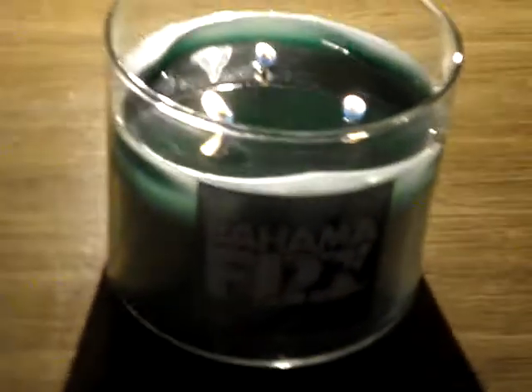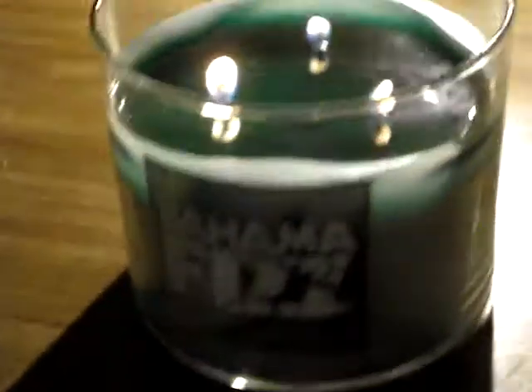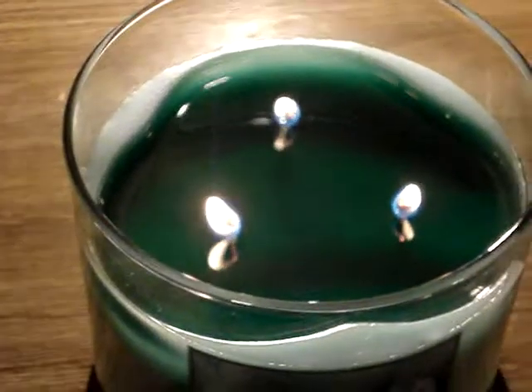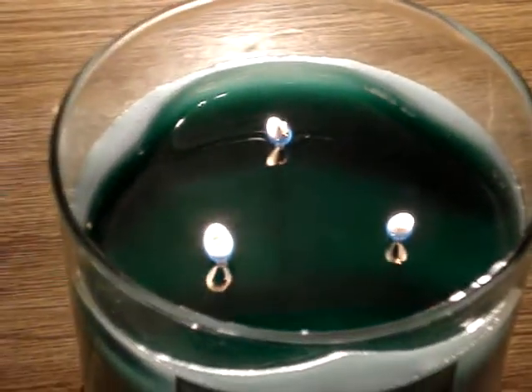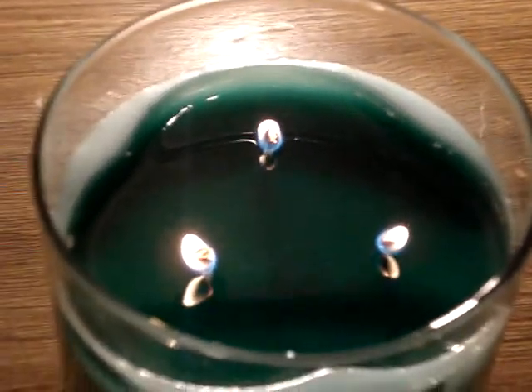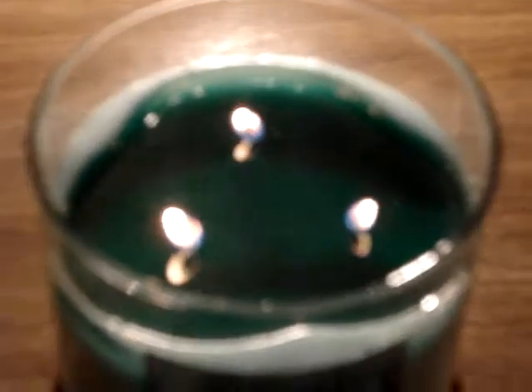It's been burning for approximately 10 hours. That side, and then that side, and look at that pool of wax. Isn't that great? I love how the edges have not burned or melted. Flames are extremely low, and this is definitely a 10 hour burn.